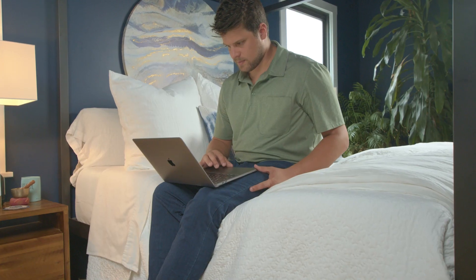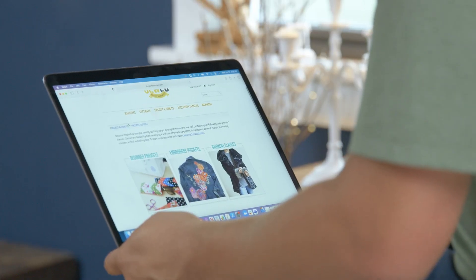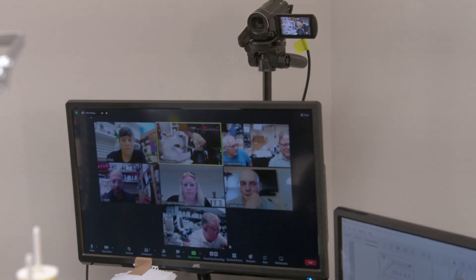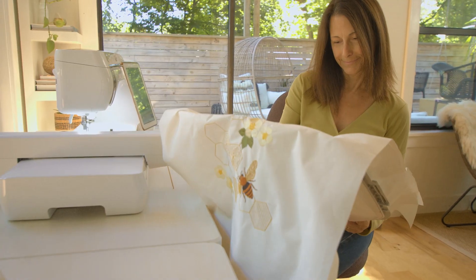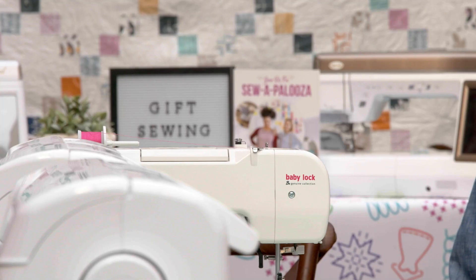Plus, every machine comes with a 60-day trial of online sewing classes to start you off on the right foot. We will be right by your side every stitch of the way to answer questions and guide you.